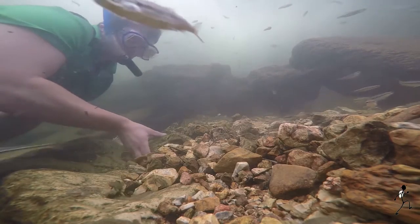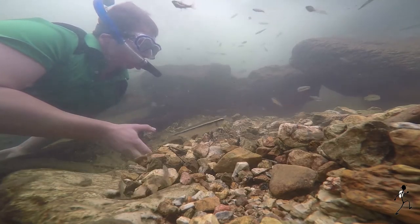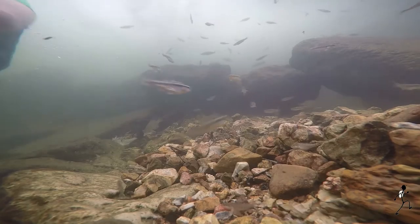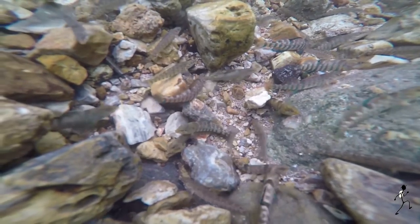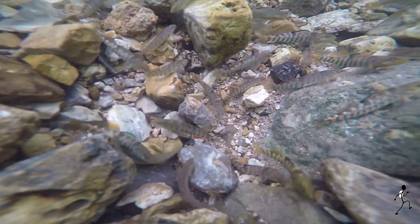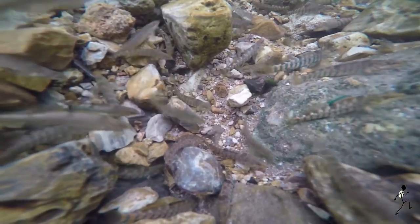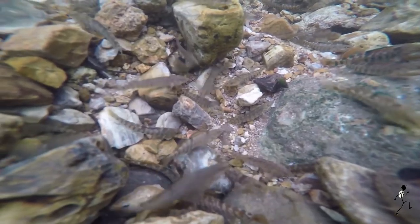This cool spring-fed stream is home to a variety of fish such as log perch, minnows, and shiners. Darters can be seen dashing along the bottom. Adapted for swift flowing clear streams, this benthic species has an absent or reduced swim bladder and large pectoral fins to help it live life on the bottom.